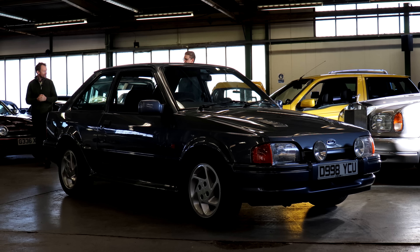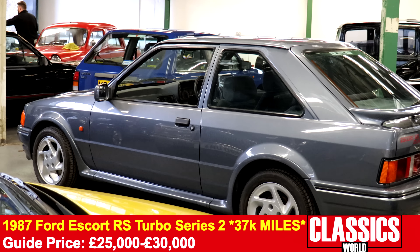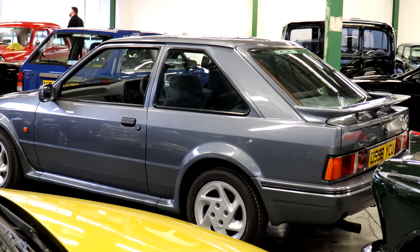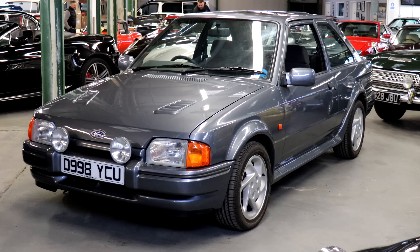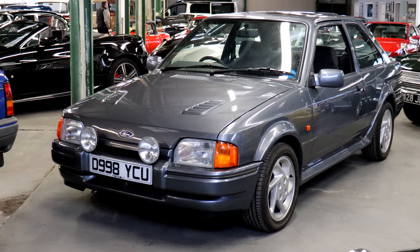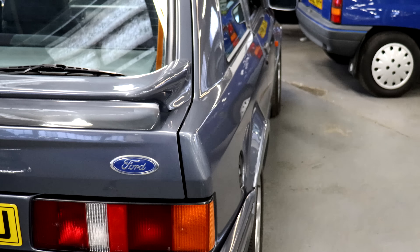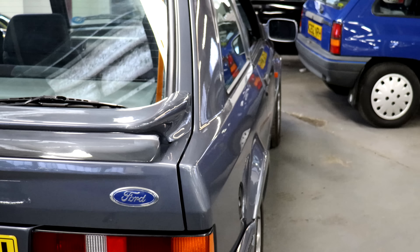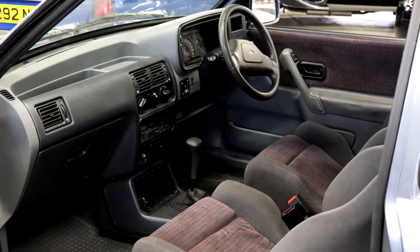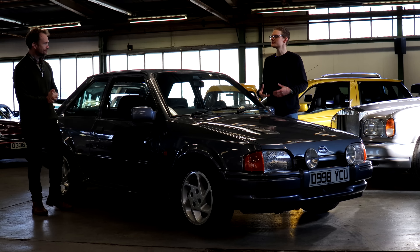Want something a bit more modern and potent? How about this 1987 Series 2 RS Turbo? We've featured a few before, but this one is special: it's bone stock down to the radio, looks great in Mercury Grey, had one owner, and has done just 37,000 miles. This is as Ford intended, and all the better for it. Even the seats aren't sagging — the Recaros look really great. A fine-condition example of an increasingly rare hot hatch.